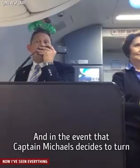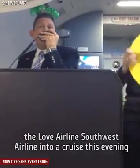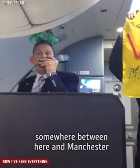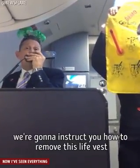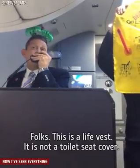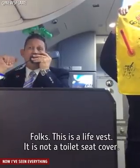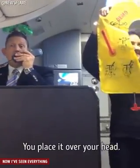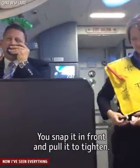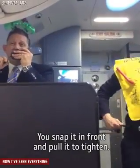In the event that Captain Michael decides to turn Southwest Airlines into a cruise this evening somewhere between here and Manchester, we're going to instruct you how to remove this life vest from beneath your seat. Folks, this is a life vest — it is not a toilet seat cover. You place it over your head and bring that black strap around your waist.